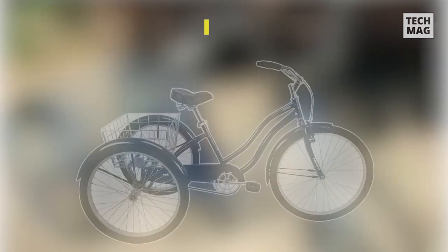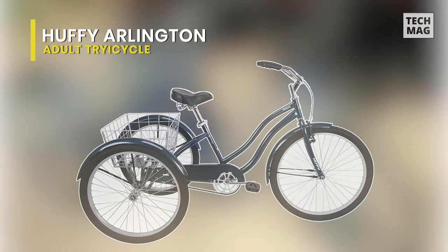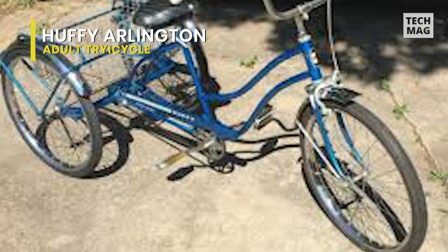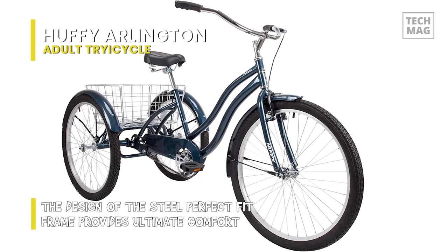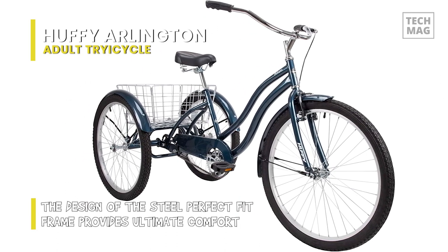Next up on the list we have the Huffy Arlington Adult Trike. This trike features an elegant steel chain guard that protects clothing from the chain and keeps the chain cleaner for less maintenance. The easy-to-use front handbrake and rear coaster brake combination provide precise stopping action. A roomy rear steel basket is sturdy and distributes your cargo's weight onto both tires.